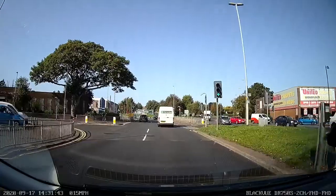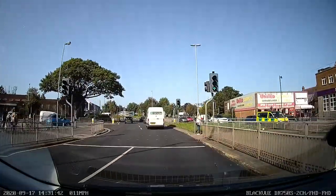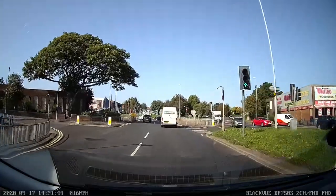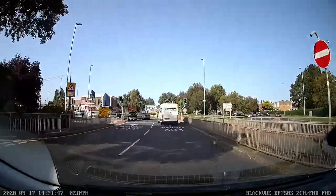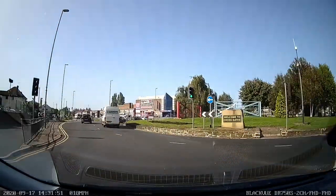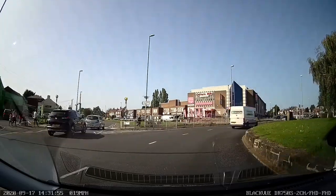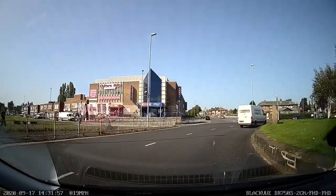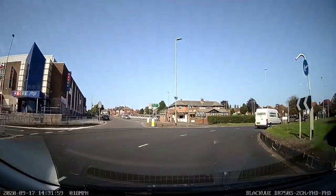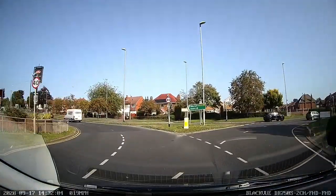So we're now coming into Cross Gates Roundabout. We're going ahead, so we're not indicating. It's a green light as we come through. That's the first exit we're passing. We're about to pass the second exit. I'm going to check the inside and the left mirror and signal.